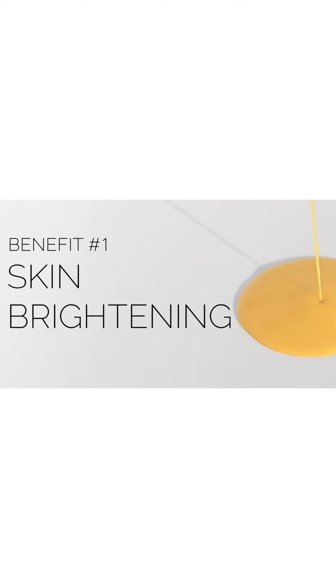Let's talk about the five different benefits this serum is lending to your skin. Number one is skin brightening, thanks to the 20% vitamin C, licorice root extract, turmeric root extract, and glutathione. All of these ingredients are coming together to help give you a brighter, even-looking complexion. But when we give ourselves a more even-looking complexion, we want to make sure we're targeting the source.